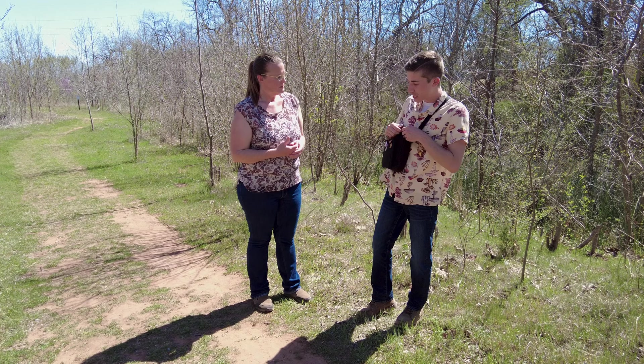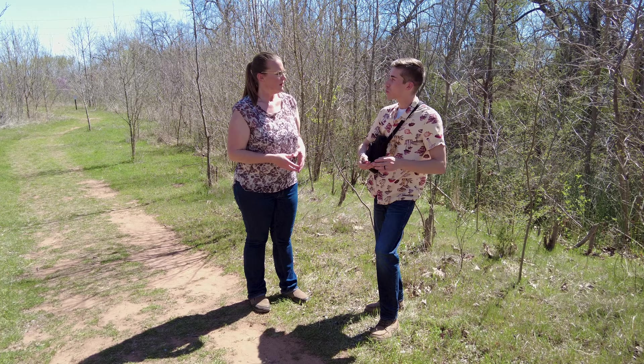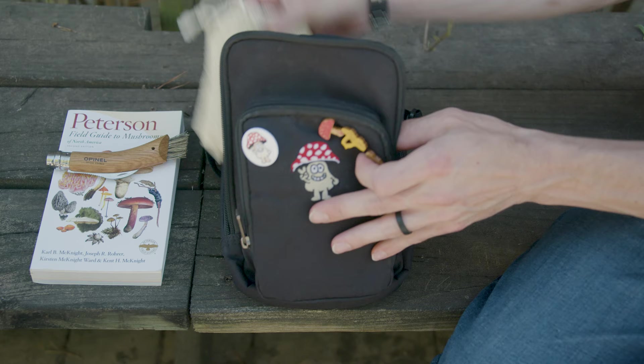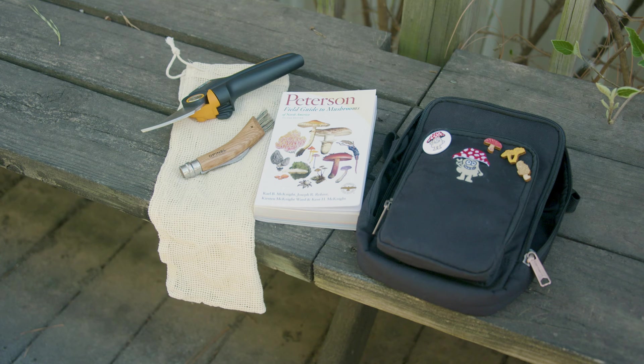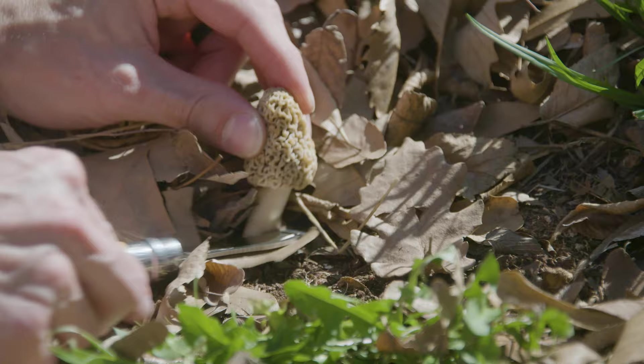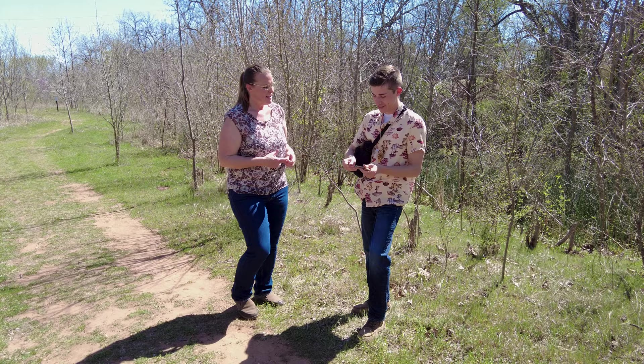One last thing I always recommend: it's really important to keep in mind whenever you're harvesting edible mushrooms — if they're coming from the ground, you want to cut them from the ground, not pull. Whenever you pull the mushroom from the ground, it brings up soil and disturbs that part of the forest. I always recommend bringing a mushroom foraging knife with a brush on the end to clean off dirt, or just a regular pocket knife. It's important to cut and not pluck. It'll also keep your mesh bag cleaner as you're walking through the forest.